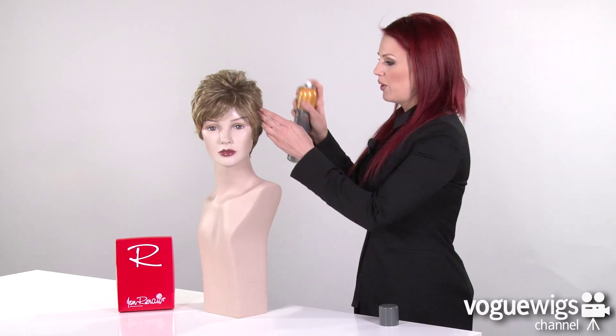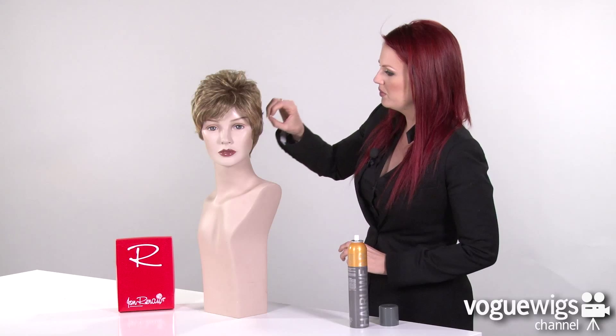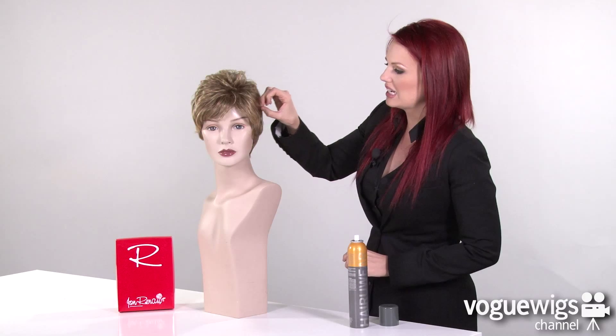Now to keep this look in place all day long, I recommend using Hair You Wear's Flexible Hold Aerosol Hairspray. All you have to do is just give it a quick spray and run your fingers through. And you can see that not only is it going to keep this in place, but it's really going to enhance those beautiful layers.